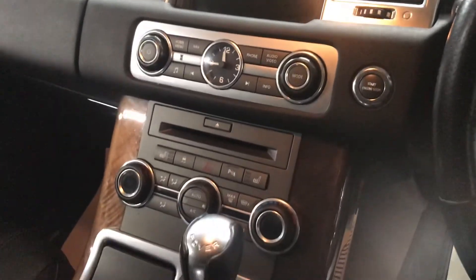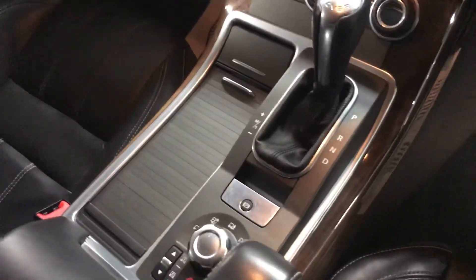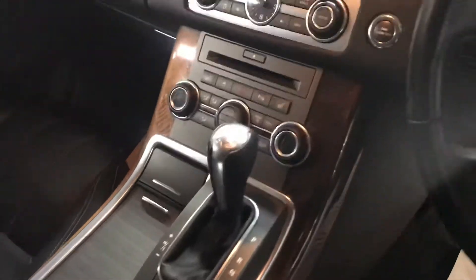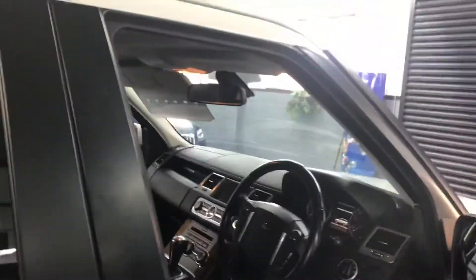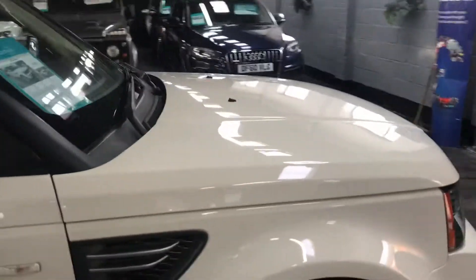There's heated seats, terrain response, and your automatic gearbox. It also has a leather multi-function steering wheel with paddle shift, as well as electric folding mirrors.